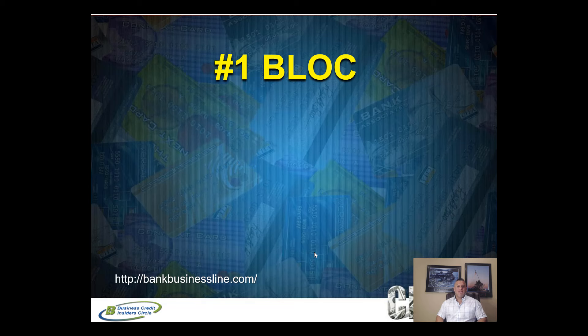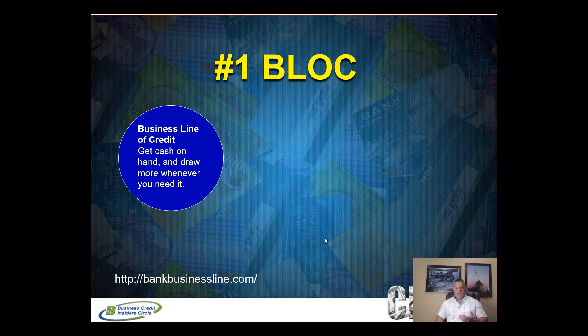Business line of credit number one is completely unsecured cash credit. Many of you looking for a business line of credit want something that allows you to pull cash and have it deposited into your business checking account so you can use it for whatever the company needs. This particular lender lets you use your cash for anything, and you can access your line of credit anytime with funds deposited in your business bank account within 24 hours.